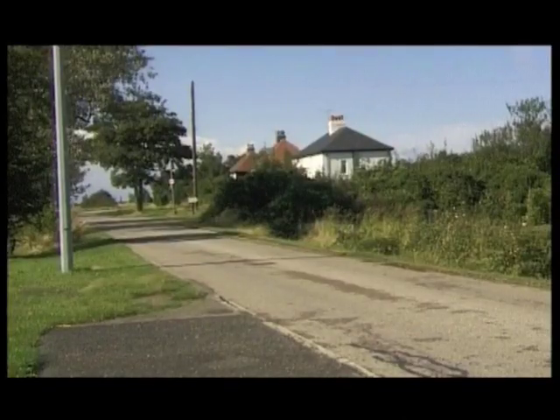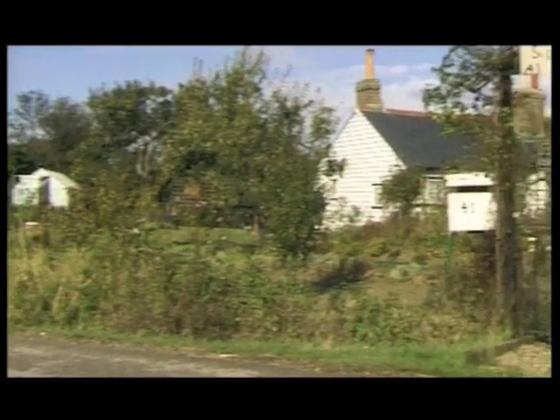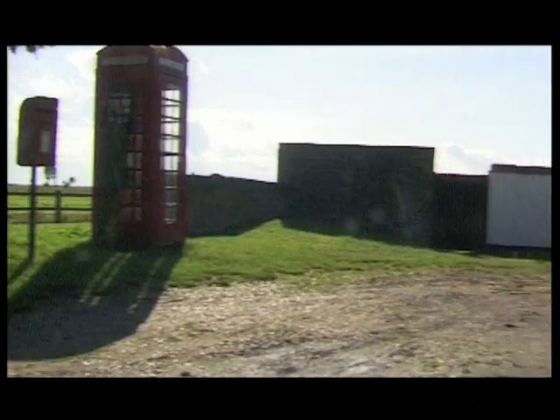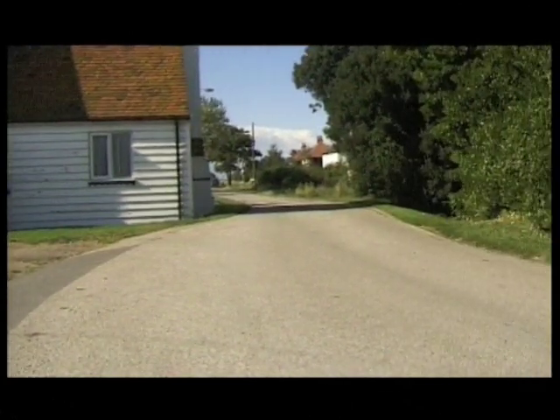Passing through the scattered dwellings of Kent's Road, this is the old signal cottage built in the 18th century during the Napoleonic Wars, and was recently renovated. Nearby is what was once the King's Head public house, now a residence, and this was built in the 16th century.